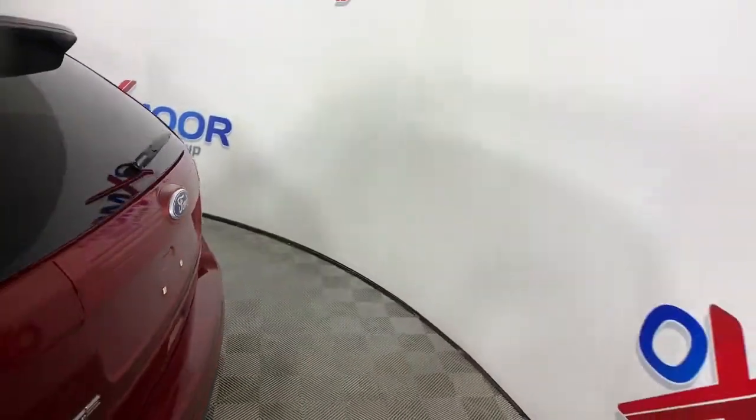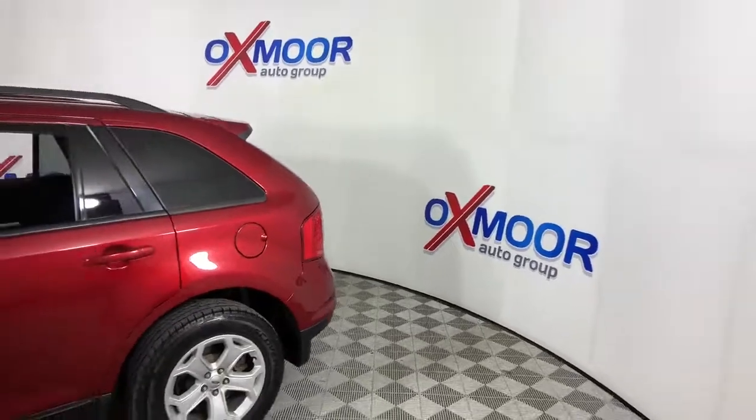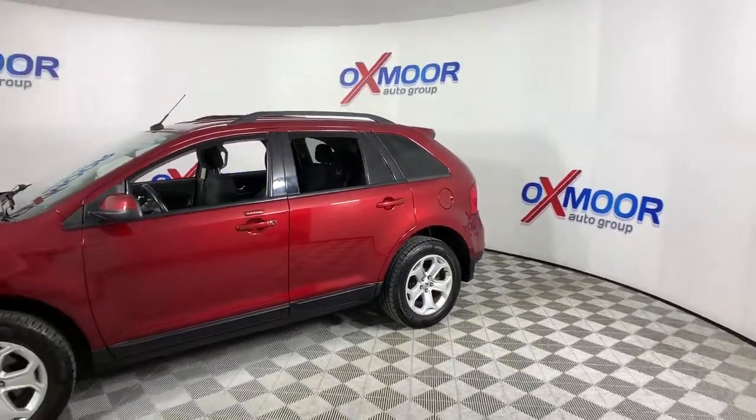Looking for your dream car? It could be the 2013 Ford Edge. This vehicle still has fewer than 80,000 miles on the clock, so it won't last long.